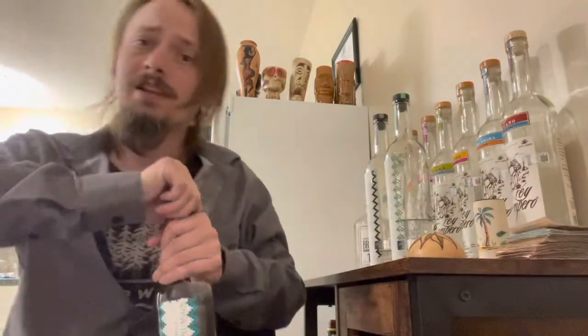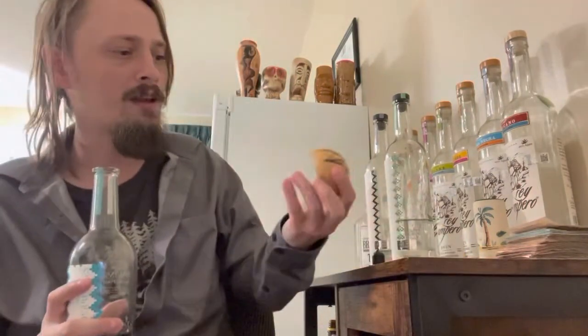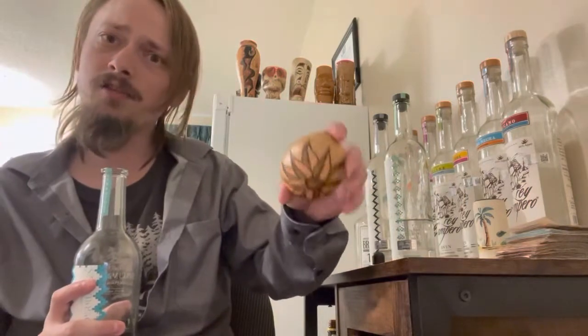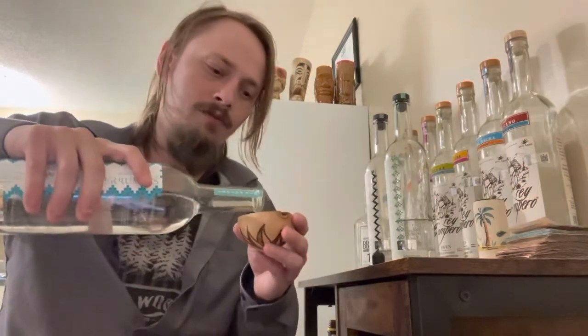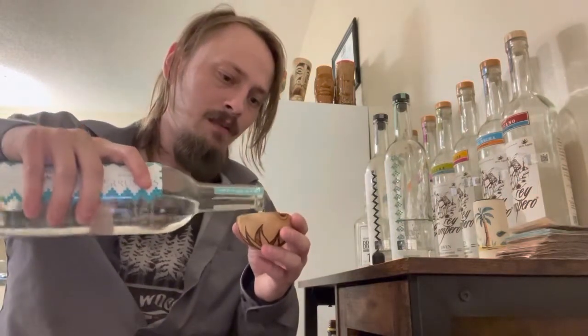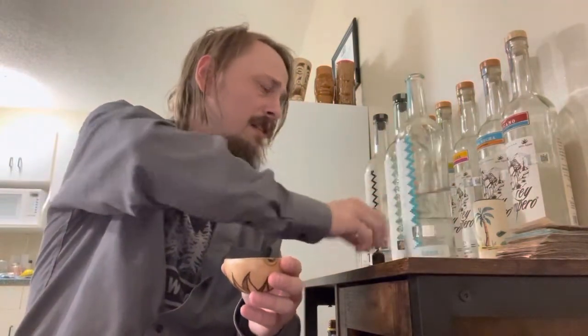Let's get it opened up and get it poured — pouring it in my little mezcal copita or taso, I forget the exact word. Pouring about an ounce and there we go.